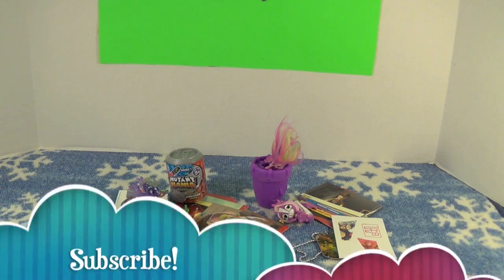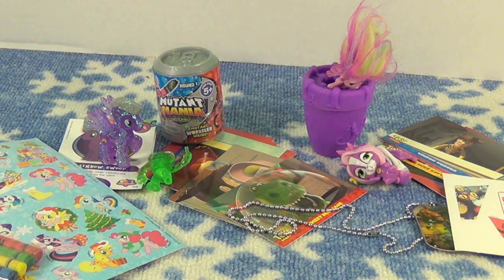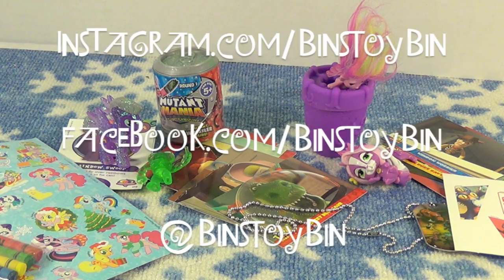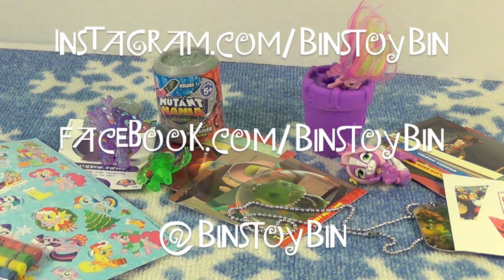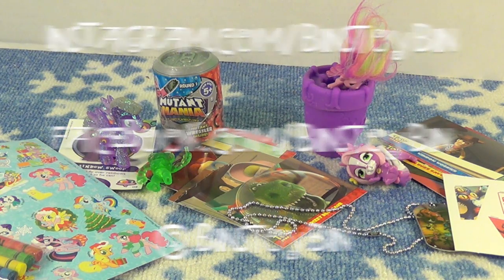If you like this video, be sure to subscribe to our channel, and like and comment. Let us know what was your favorite out of today's stocking stuffers. And don't forget to follow us on Instagram, Facebook, and Twitter. See you next time everybody, bye!